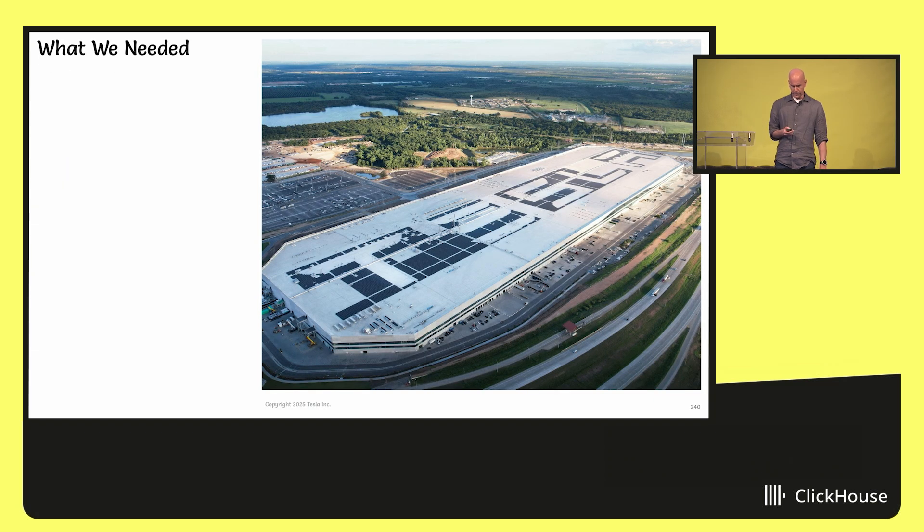So what did we need when we set out to build our own metric system? First and foremost, as this image of Gigafactory Texas would attest, Tesla is not a small operation, and we generate a massive amount of metrics. So it had to scale.